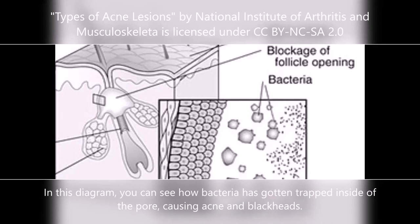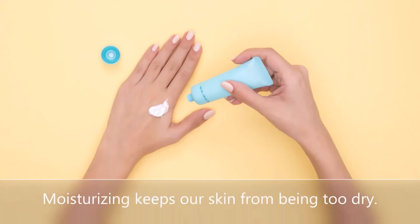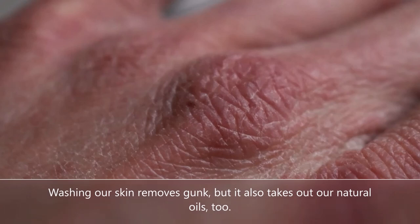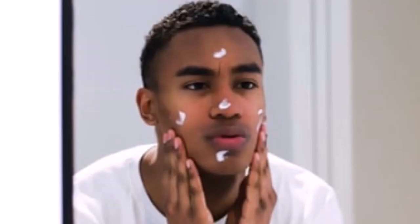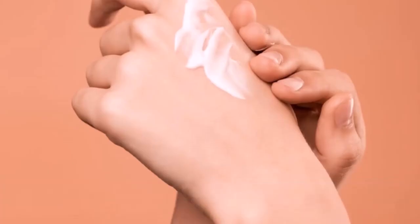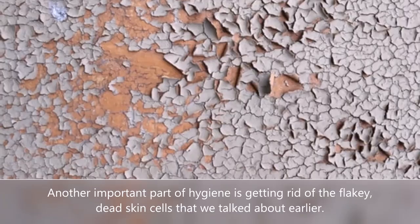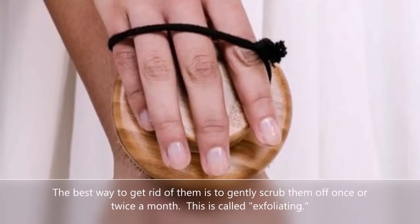In this diagram, you can see how bacteria has gotten trapped inside of the pore, causing acne and blackheads. Remember to not only wash your skin, but keep it moisturized too. Moisturizing keeps our skin from being too dry. Washing our skin removes gunk, but it also takes out our natural oils too. To put that water back into our skin, we need to use cream or lotion after cleansing. Another important part of hygiene is getting rid of these flaky dead skin cells — the best way is to gently scrub them off once or twice a month.